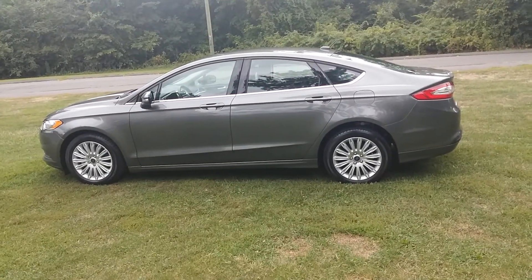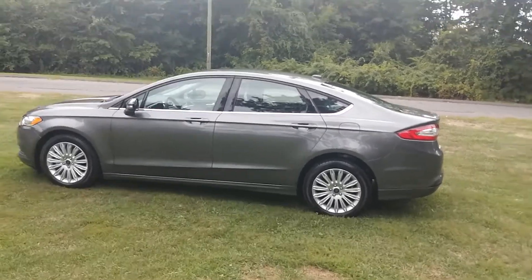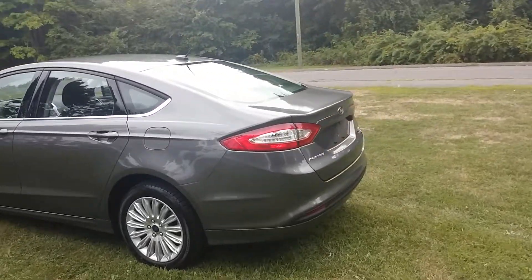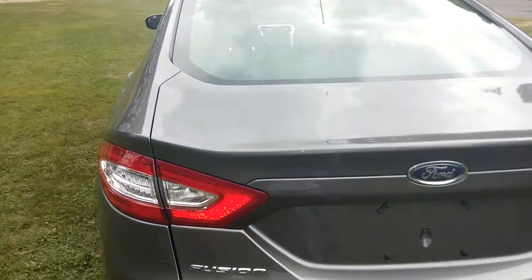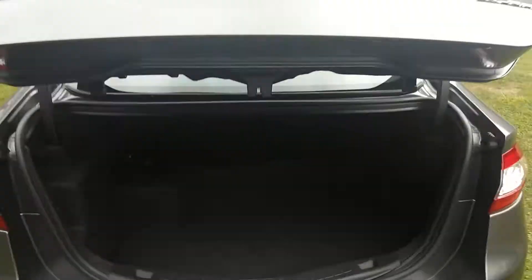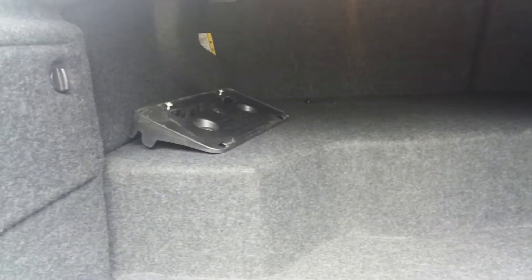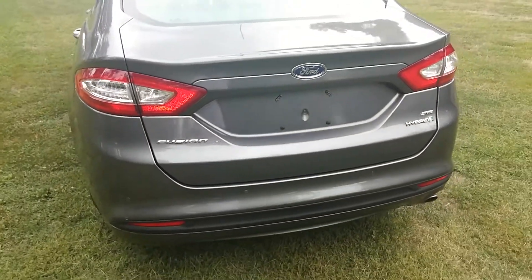The hybrid SE edition comes with Bluetooth and Microsoft Sync — I'll go over that later. The trunk is a little bit smaller because of the hybrid batteries right here. This is for the front plate holder, but you can still put the seats down. The seats are fully split 80/20, so you still have pass-through to the passenger compartment.